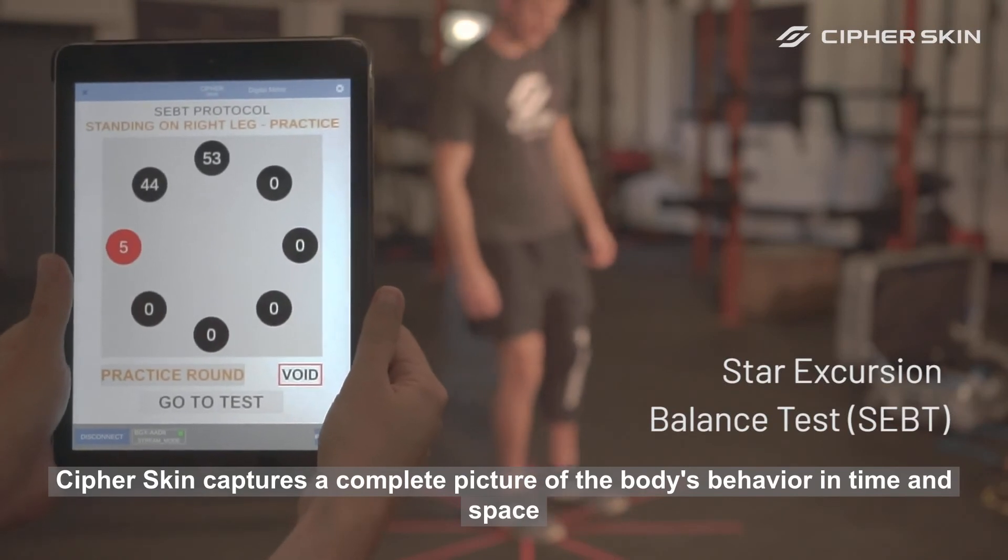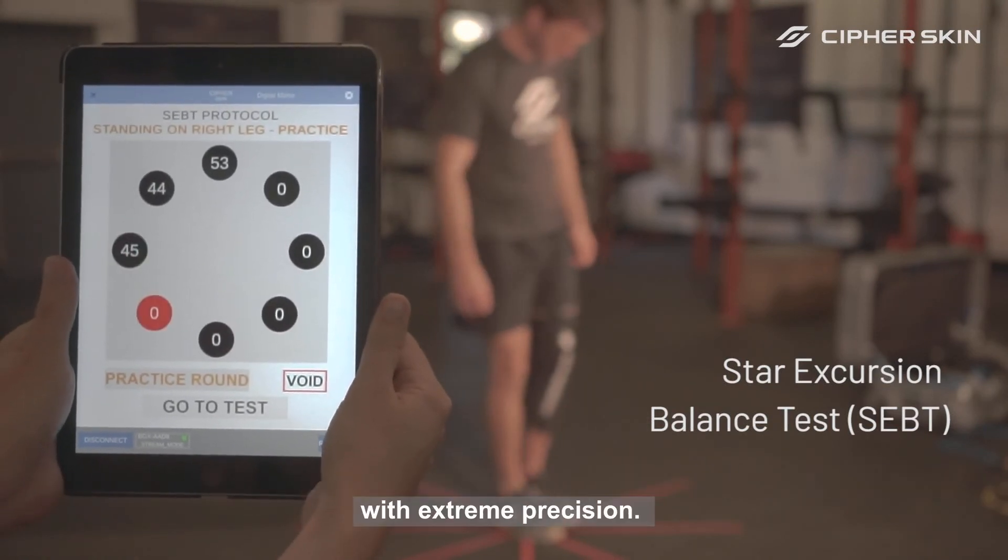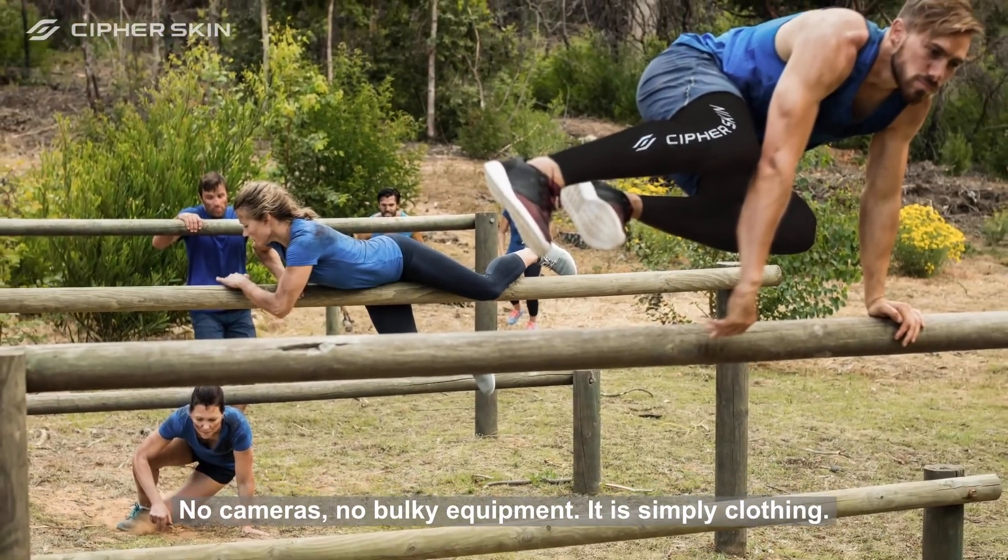CypherSkin captures a complete picture of the body's behavior in time and space with extreme precision. No cameras, no bulky equipment — it is simply clothing.